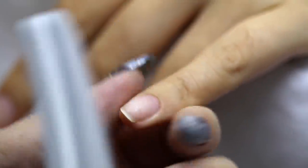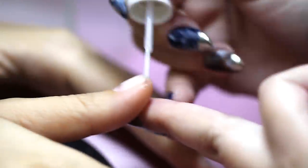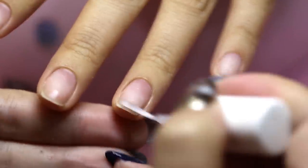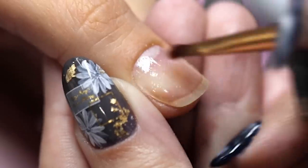Once all the prep is done, Ying is going to start on sculpting gel extensions. For this she needs to apply a dehydrator to remove any oil off the natural nail. Then she can apply the gel base coat, which needs to be cured under a UV LED lamp.